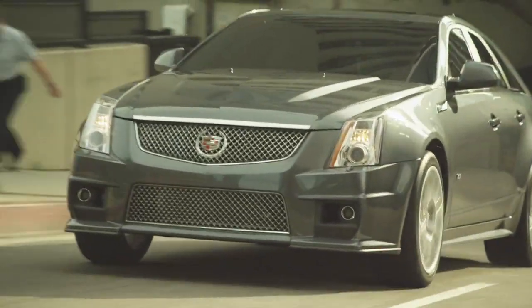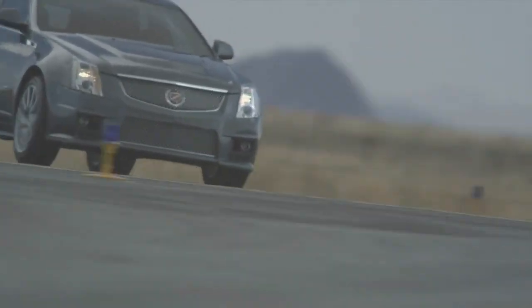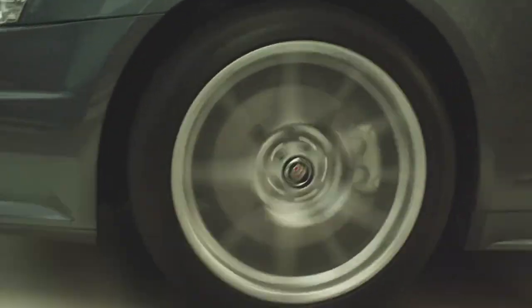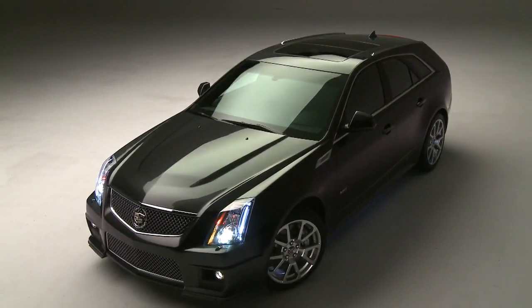Under the hood is the same 6.2-liter, 556-horsepower motor that we see not only in the V sedan but the V coupe. It has all the same 19-inch wheels, large brakes, and all the magnetic ride components that you find on all the other V vehicles.